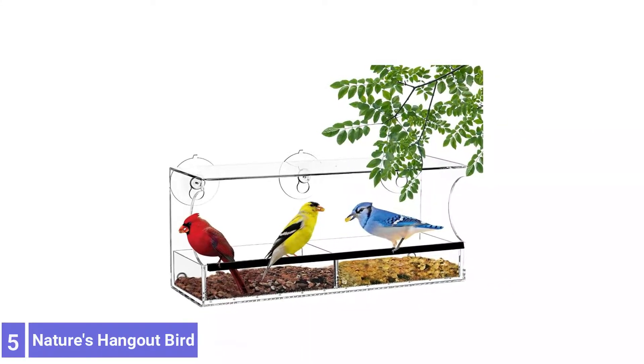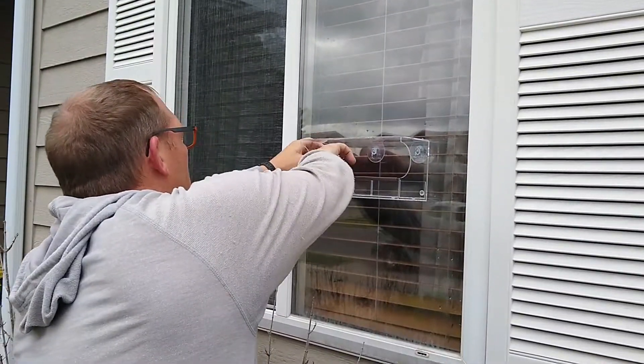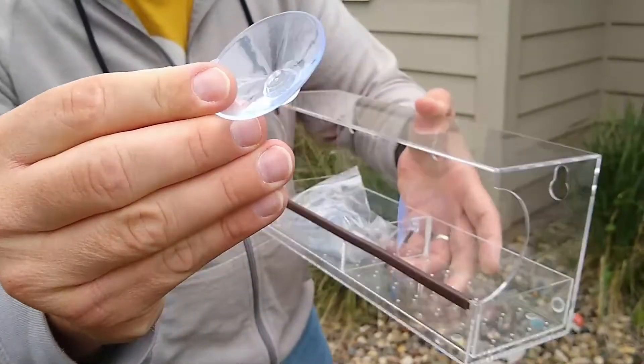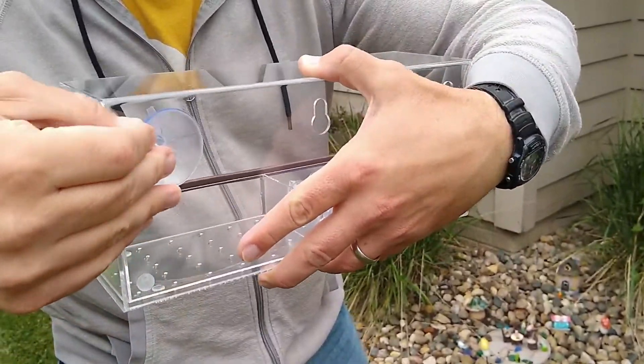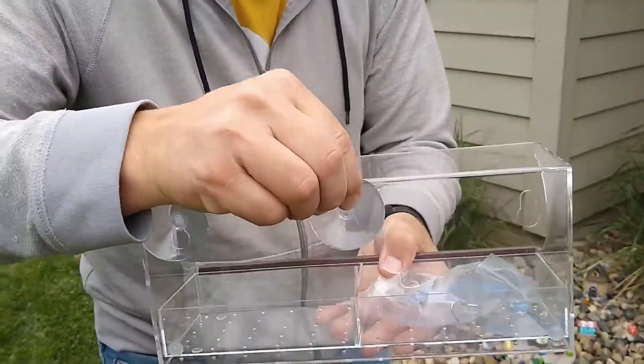Number 5: Nature's Hangout Clear Window Bird Feeder. Consider this Nature's Hangout Clear Window Bird Feeder for an easy and entertaining way to watch the cardinals. Easily attaching to glass via strong suction cups, this platform-style feeder can be filled with virtually any feed and holds up to 4 cups of bird seed.